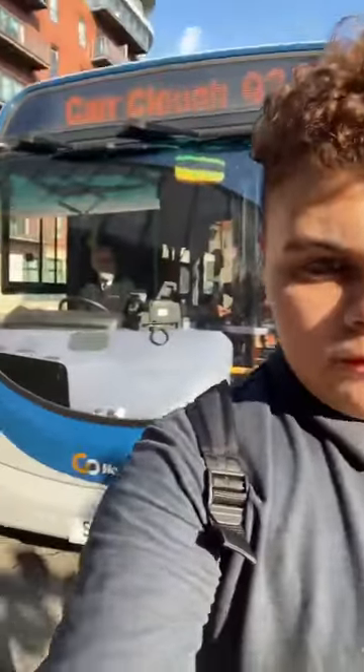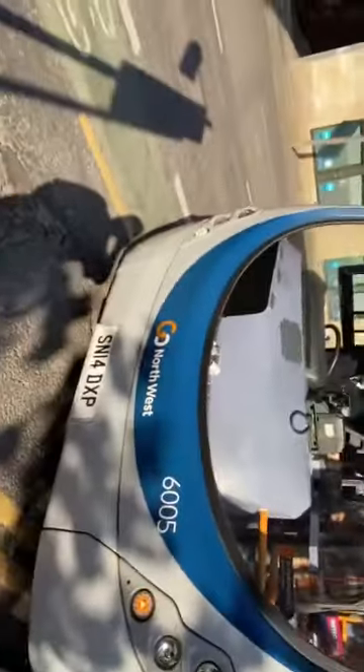We love transport. Today we're back for another episode with the Go North West Route 93 Volvo bus. Here it is, guys.